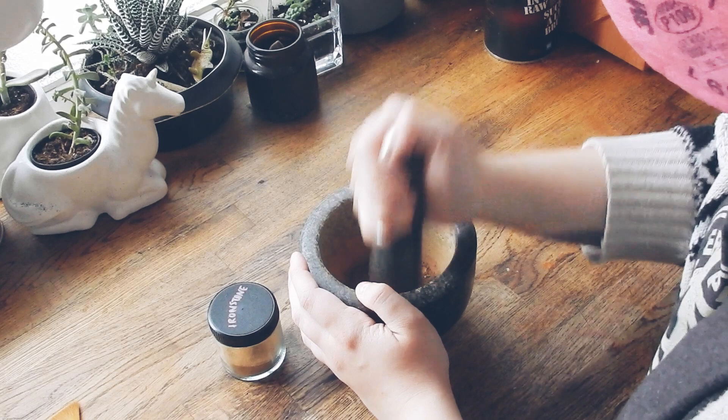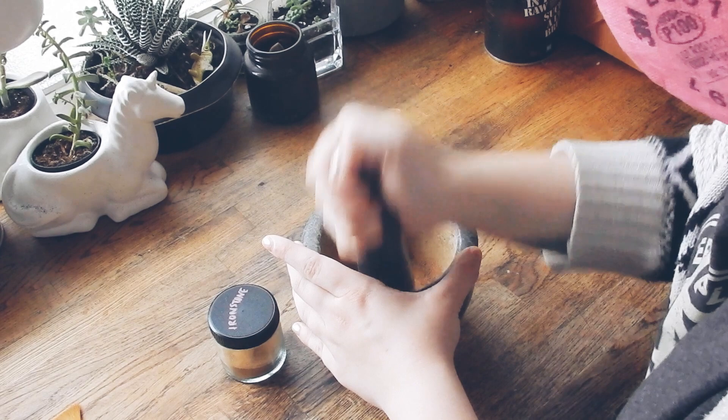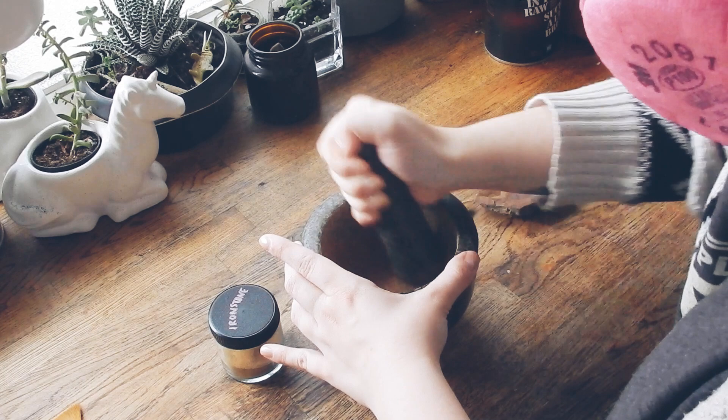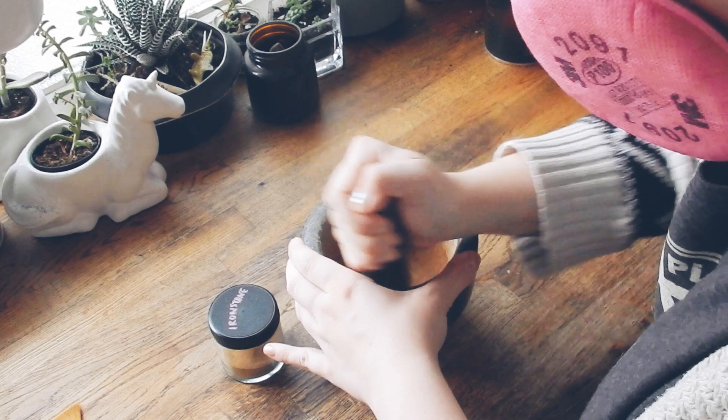The rock I'm grinding today is ironstone, which I use to make iron oxide — the first color of paint I ever tested for my paint brand. Calling it a brand feels a little pretentious to me. If you've been following me for a while, you know this is basically a hobby.